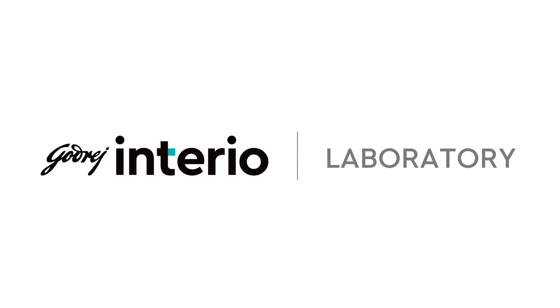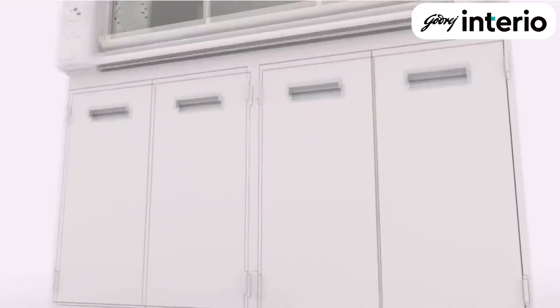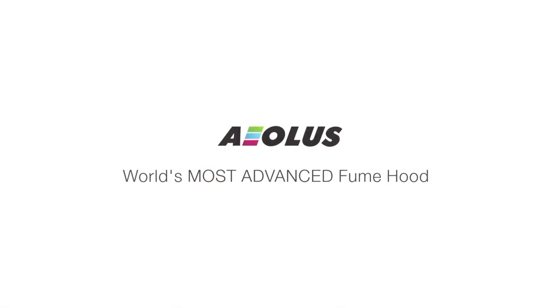At Godrid, we make products that enrich life by transforming workspaces. Today, we are not just introducing a new fume hood. We are launching a new way of thinking about what a fume hood can do. Presenting Aeolus, the world's most advanced fume hood.